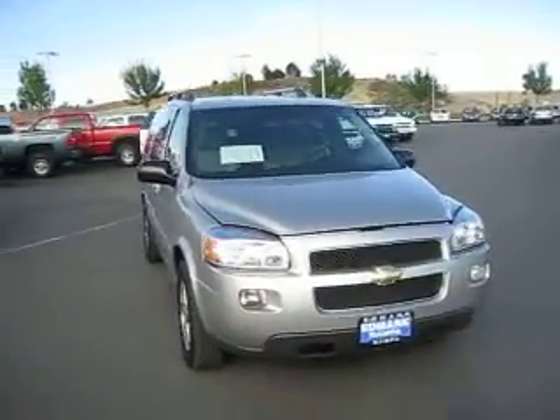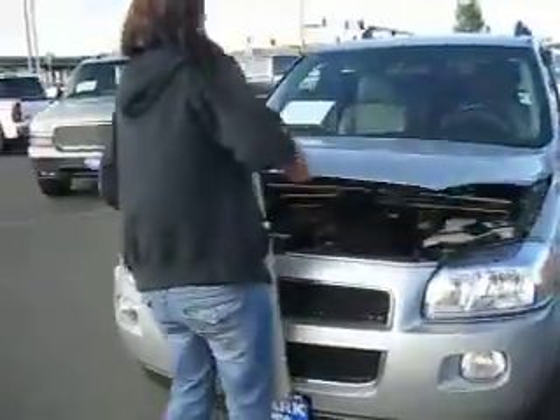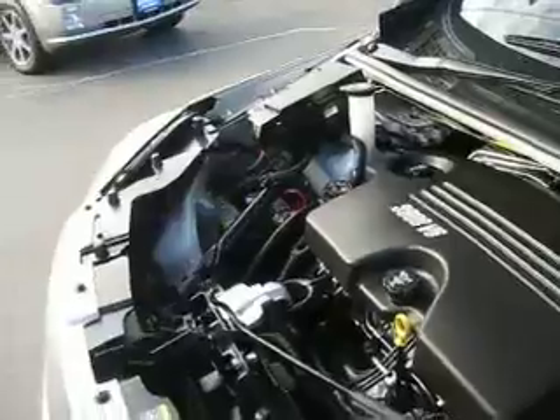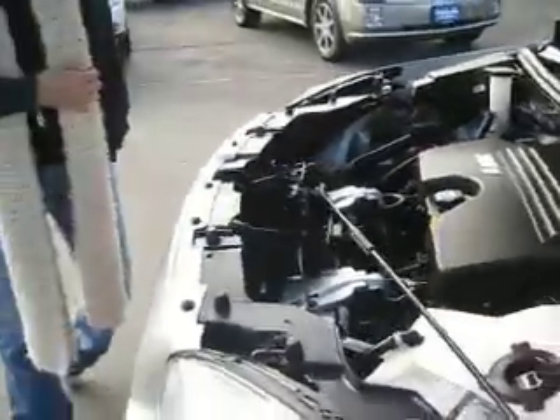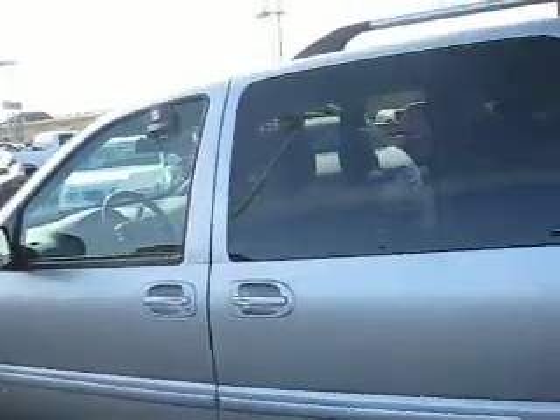Enjoy the roominess and comfort of this 2008 Chevy Uplander. It has a V6 3.9 liter engine that produces 238 horsepower with front wheel drive, and gets an average fuel economy of about 16 miles per gallon in the city and 23 on the highway. It has tinted windows,